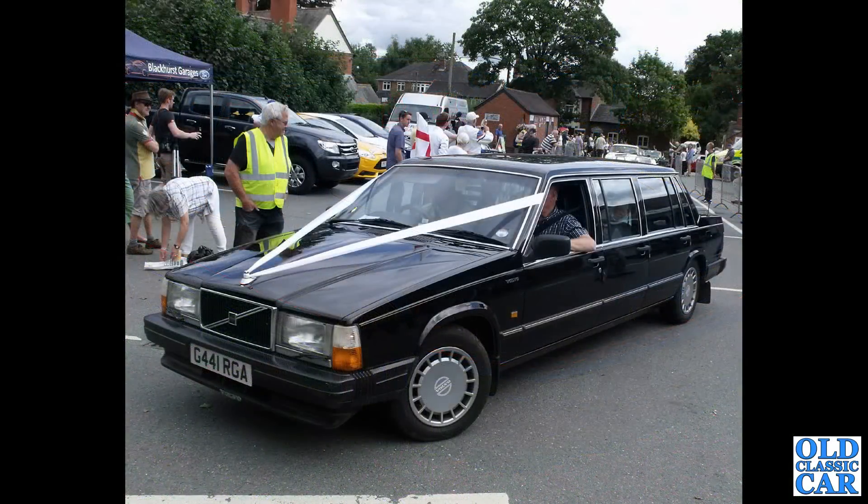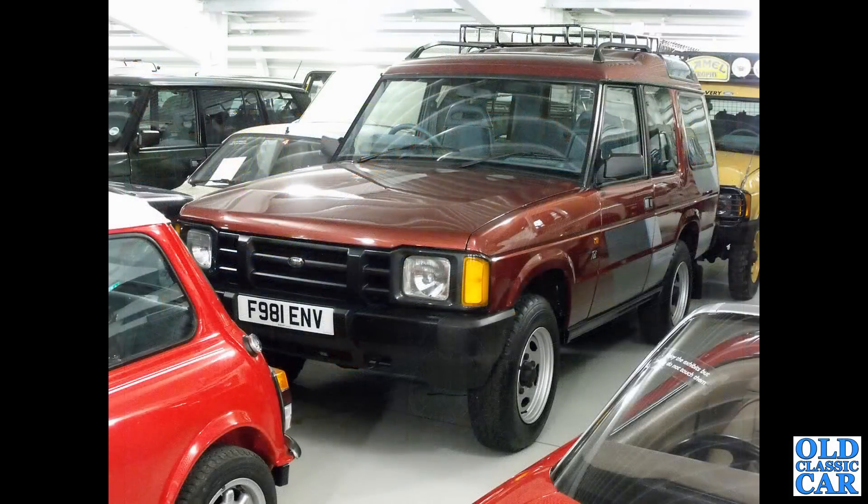Here we've got a stretched limousine version of the Volvo 760 GLE, this one from 1989 — looks like it's on wedding duties. A very early Land Rover Discovery 1 from 1988 — this is down at Gaydon, the British Motor Museum. And one of the Camel Trophy Discos behind it.